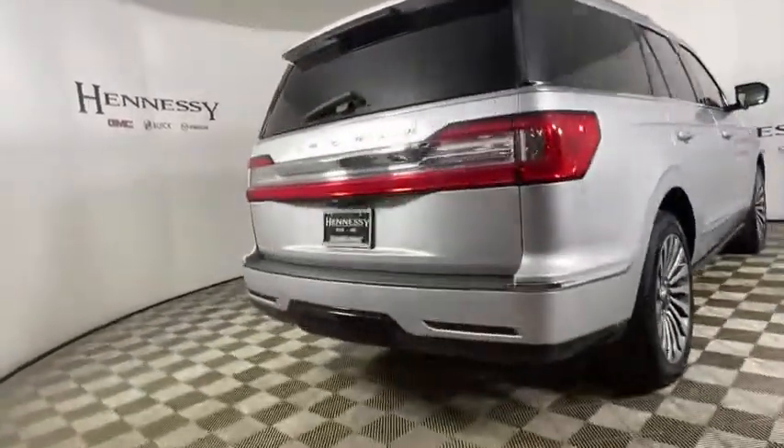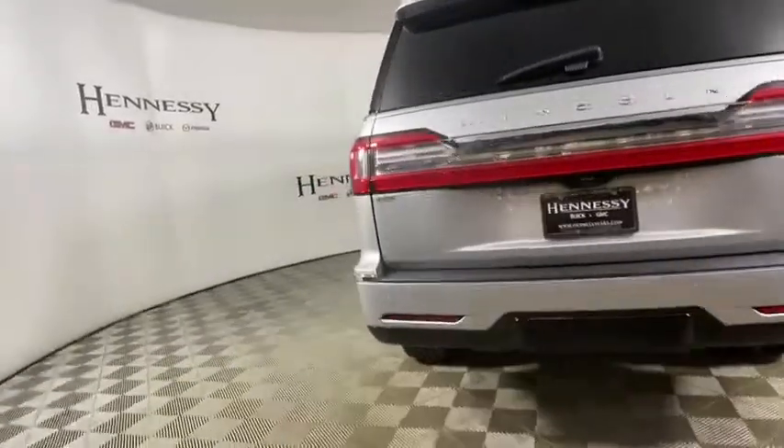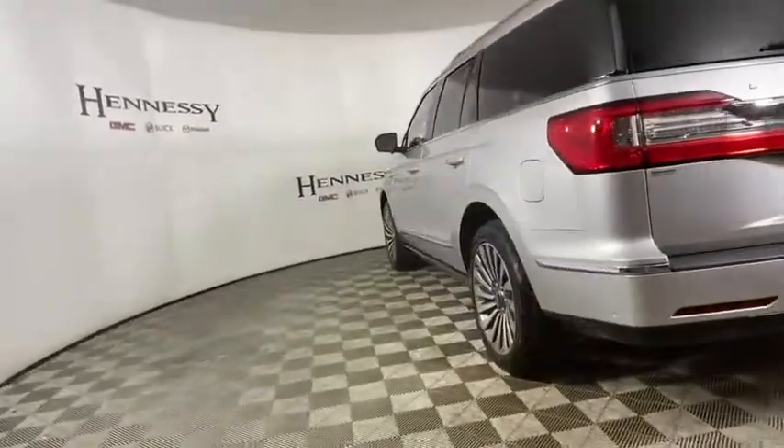This luxury SUV is powerfully persuasive. This vehicle has less than 25,000 miles.